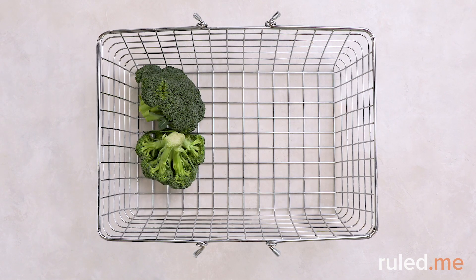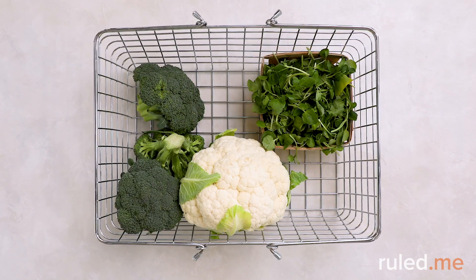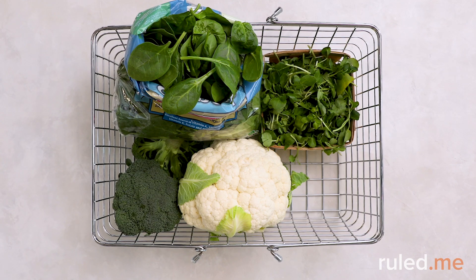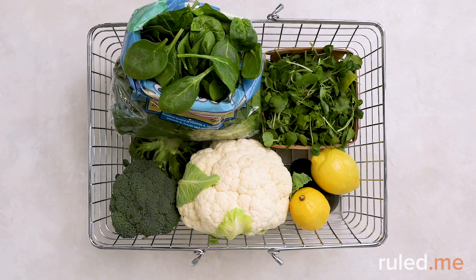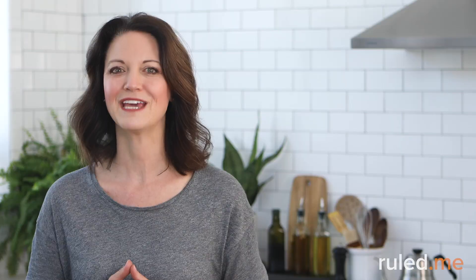The produce department is where we'll really load up. You'll need a pound and a half of broccoli florets, just over a pound of cauliflower, about four ounces of watercress, and eight ounces of fresh spinach. Look for one medium-sized avocado, as well as two lemons. Grab some fresh chives, dill, basil, and garlic, too. If it fits in your budget, choose organic, biodynamic, or local produce.